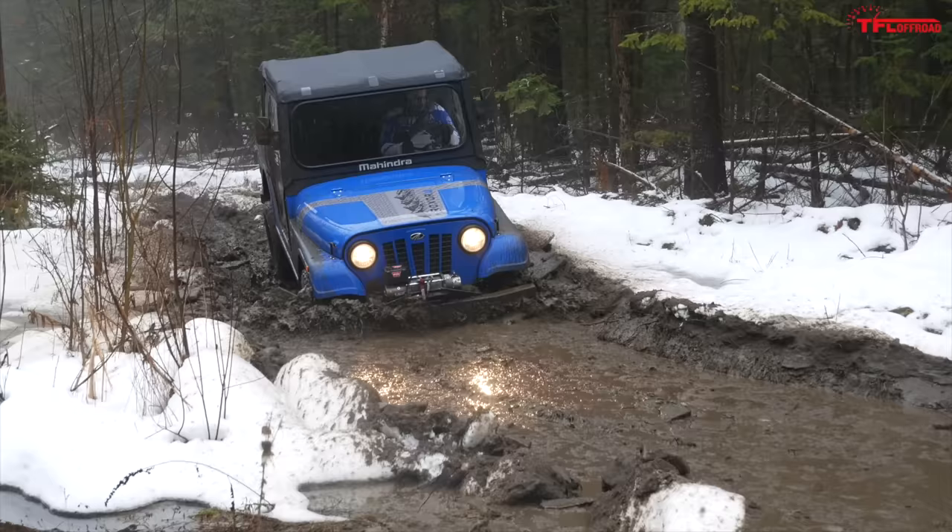It feels like you're doing real physical things to make this machine go, rather than something like the Pioneer's intelligent four-wheel drive where you just throw it in four-wheel and you're good to go, and that machine does the thinking for you. Here in the Roxor, you feel like you're a little more involved in the process.